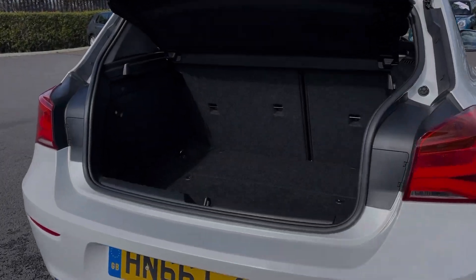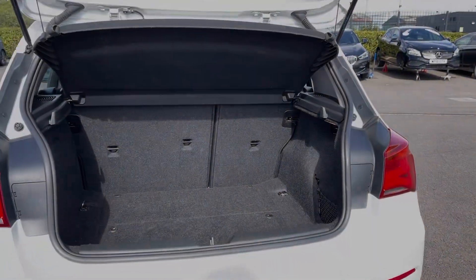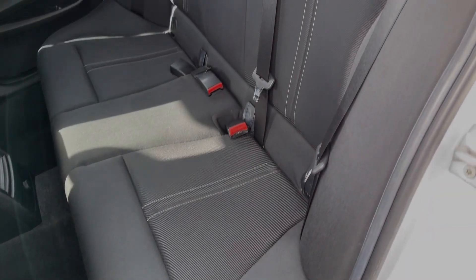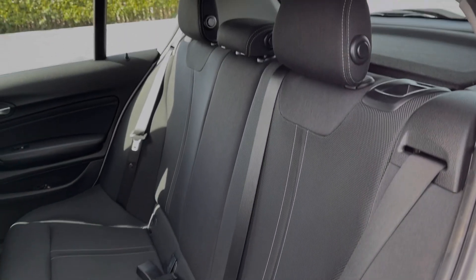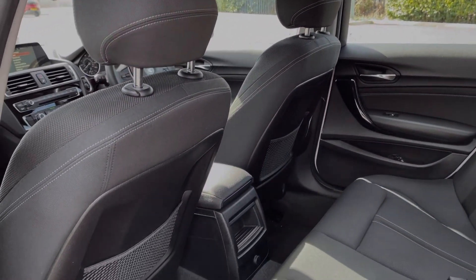Moving into the boot space of the vehicle, you can see the 1 Series offers a brilliant amount of storage room. You can also fold the rear seats down. The rear seats themselves are finished in full cloth upholstery, and you have isofix points available on the outer two rear seats.